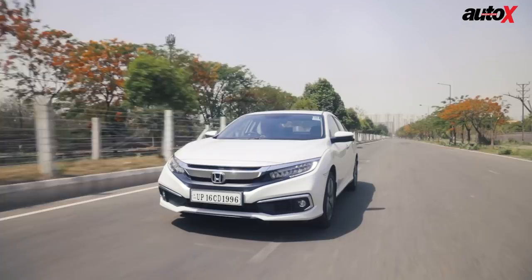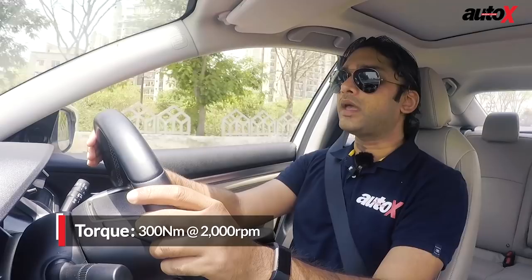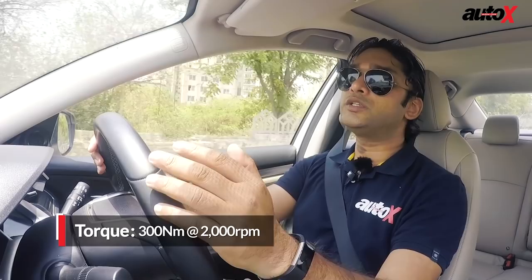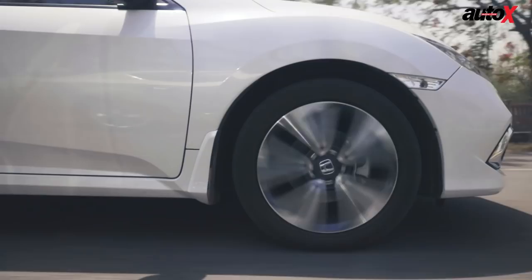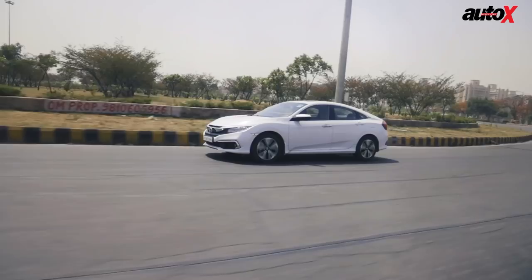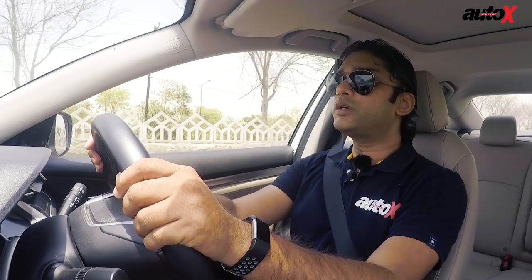On the downside, this engine lacks the punch that we are used to from diesel engines in the mid-range power band. It's not that it doesn't offer any power — it provides decent poke and the car does feel fast, but it just lacks character. This is also due to the tall gearing ratio as Honda is focused on fuel efficiency. This is the reason why the Civic is also the most fuel efficient sedan in its segment.